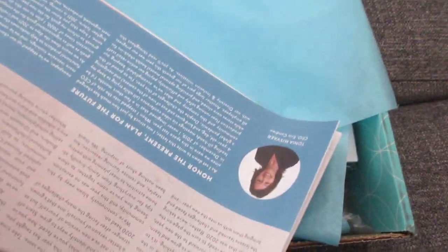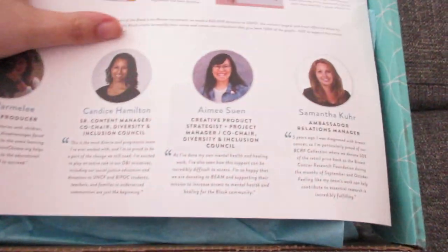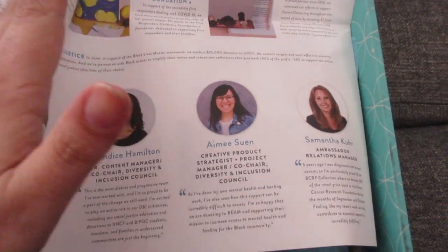I got a little package from Erin Condren and I thought I would share with you guys. It came with a newsletter, which is usually pretty interesting — it shows all their new products and stuff like that — so I'm looking forward to flipping through this.